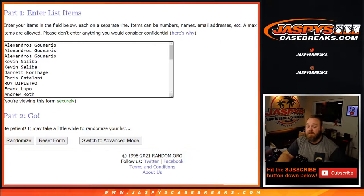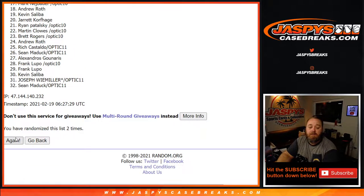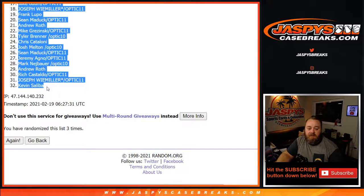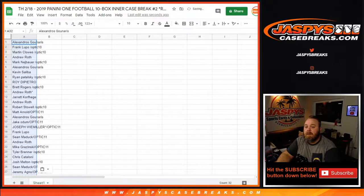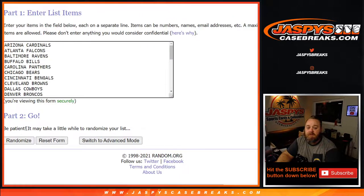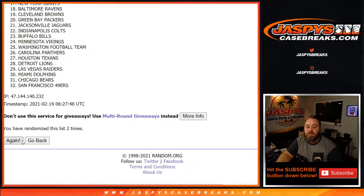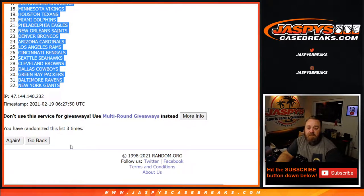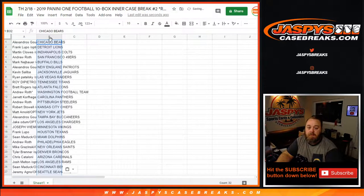Two and one, three times — one, two, and three. From Alexandros down to Kevin Saliva, and now three times on the randomizer, three times on the dice, now three times on the teams. Third and final time, from the Chicago Bears down to the New York Giants, three times on the dice. There you go.